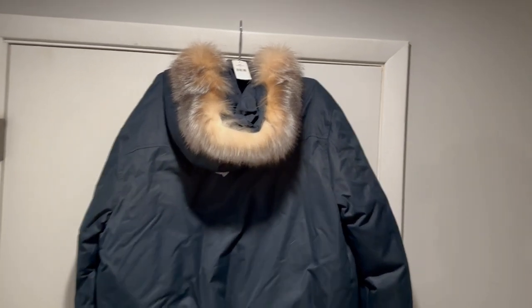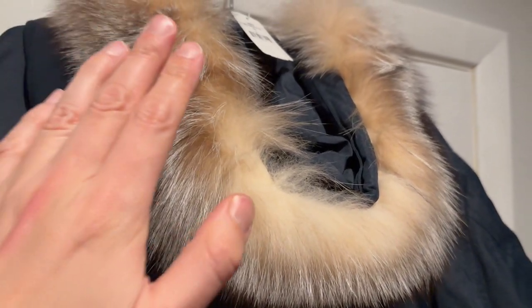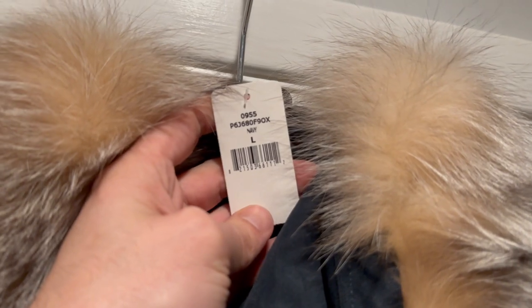Let's take a look at how this coat looks from behind. This is that authentic, genuine fur trim — it's very soft, exactly what you would expect from a premium product.